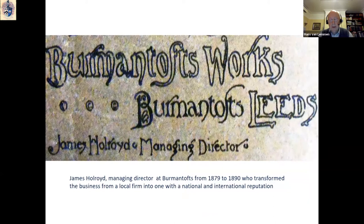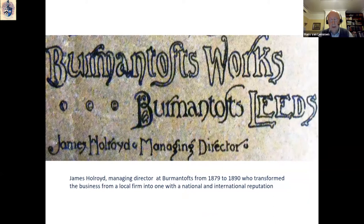The big changes came in the period 1878–1879, when James Holroyd, the son of John Holroyd who had already taken a stake in the firm in 1863, became the new manager. He quickly steered the firm in a new direction, and within 18 months had transformed what was essentially a local brick, terracotta, and sanitary pipe business into a nationally known firm that produced high-quality architectural terracotta, decorative tiles, and art pottery.